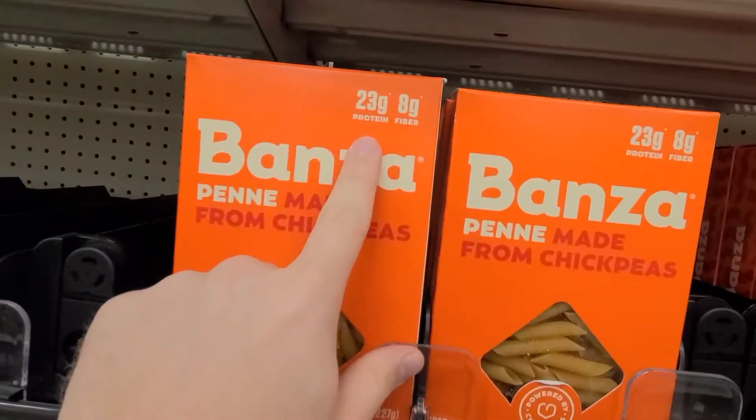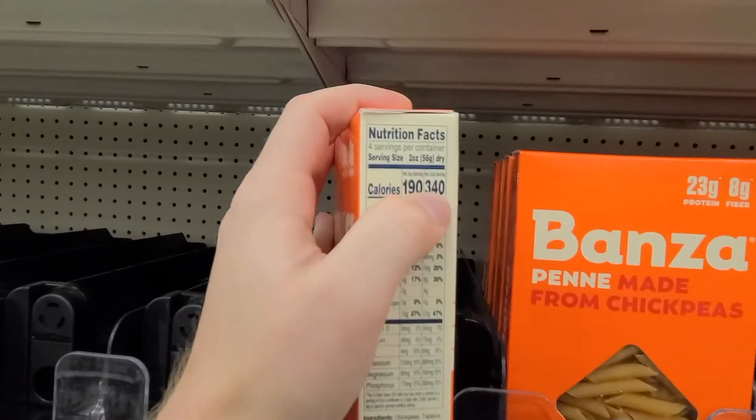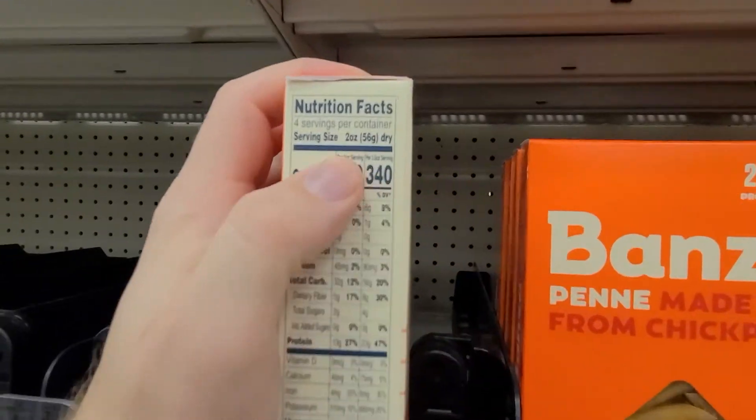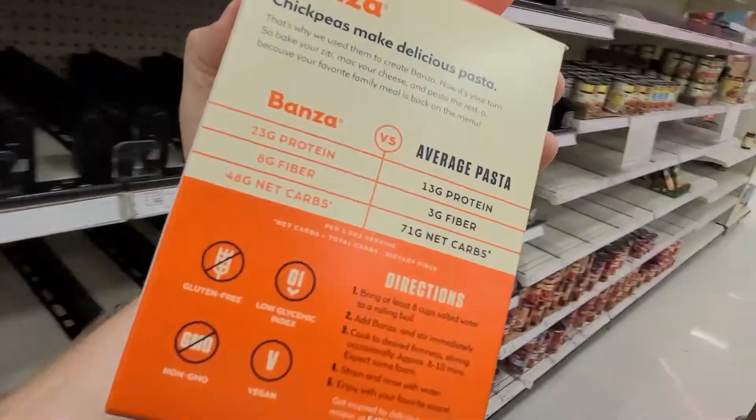I've been looking for Banza pasta for a while now - it's been out of stock for the last couple weeks. I like it a lot because it's made from chickpeas and it's really high in protein. When I choose to have pasta one night I try to gravitate towards this just so I'm still hitting my protein for the day. It has around 23 grams of protein per serving, which is about 3.5 ounces, so I'm going to grab a couple of these.